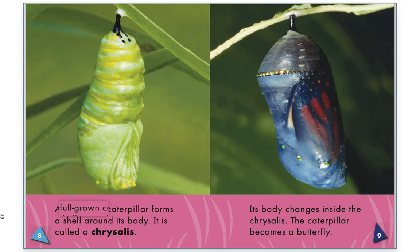A full-grown caterpillar forms a shell around its body. It is called a chrysalis.